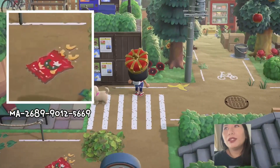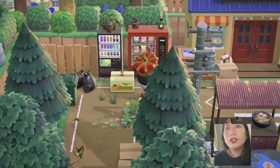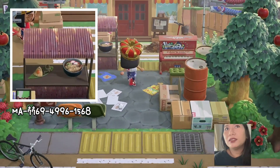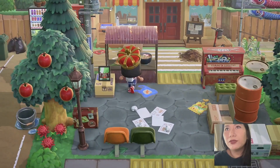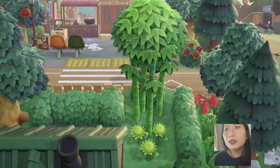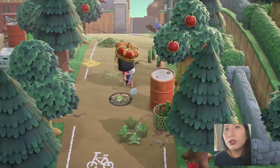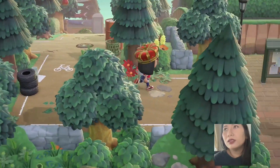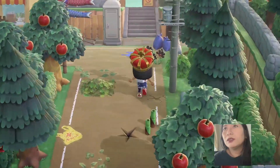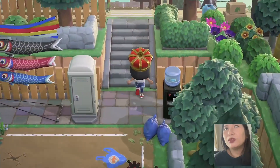Oh my god, this is so cool! I haven't seen this food item before — not the ramen, the other one. Oh là là, this pattern is so nice, take a look. I've been admiring the flowers. He also uses dark maroon flowers.